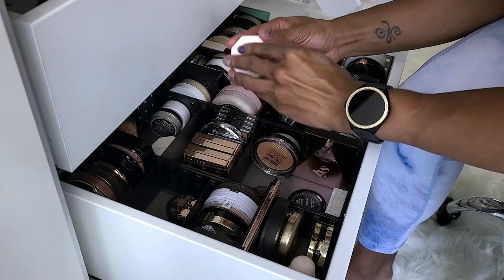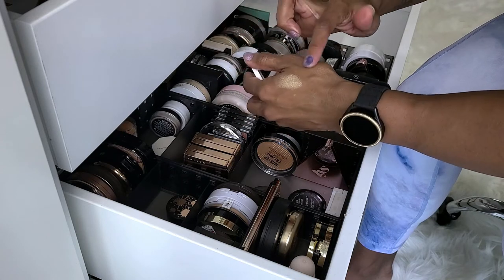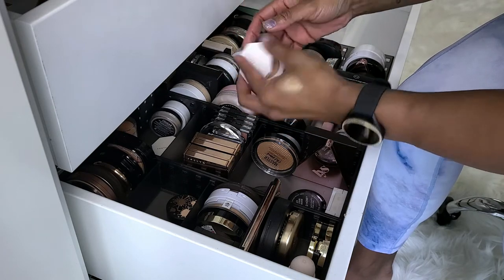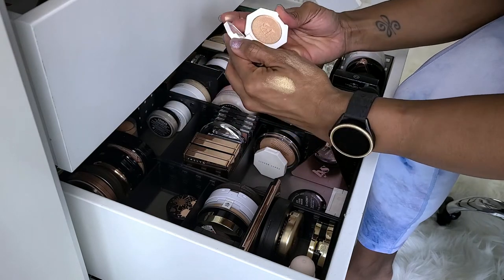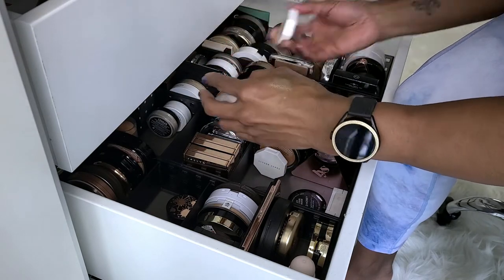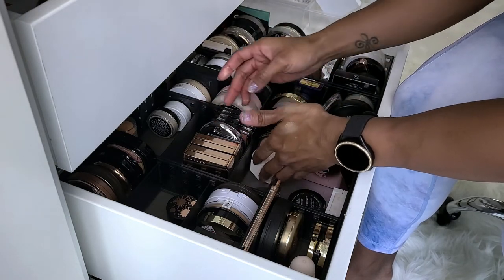Fenty Beauty Hustla Baby. Most of my Fenty's I don't have full-size, but this one is gorgeous. This is also Hustla Baby — I ended up with two sets, so this one has not been used. I'll just leave it in here; I don't have that much.